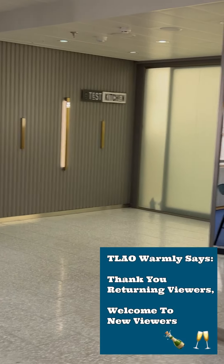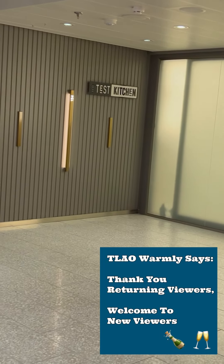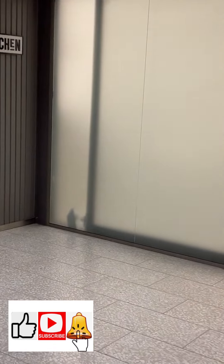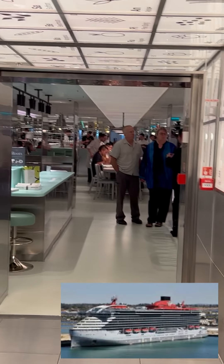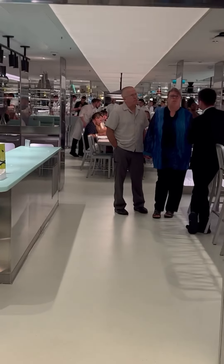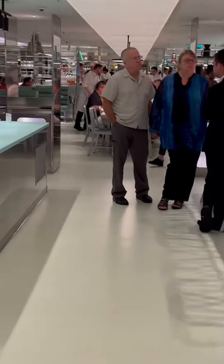Welcome back to Travel Like an Oaching. First thing I want to ask you folks to do is to like and subscribe and ring that bell. Today we are taking a look at the Test Kitchen on the Valiant Lady. It's going to be very interesting. I hope you enjoy it. I'll be showing you many of the dishes as we walk through a six-course tasting menu.